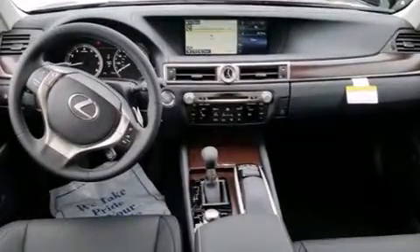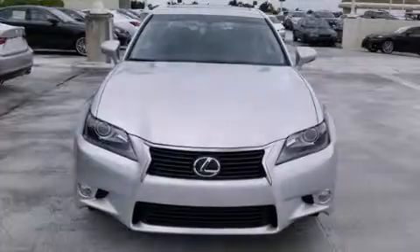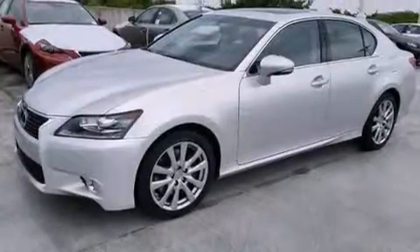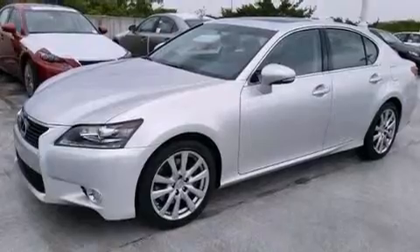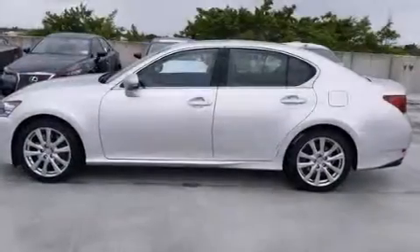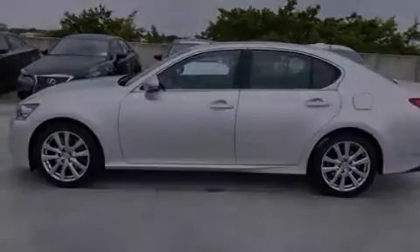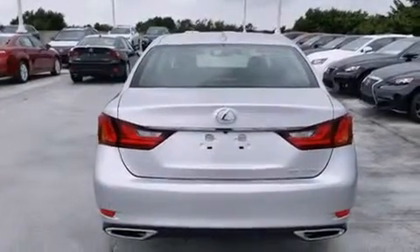Features include Bluetooth cell phone integration, Xenon headlights, full power accessories, leather seats, side curtain airbags, air conditioning with automatic climate control, traction control, an anti-lock braking system, and a sunroof that enables you to fill the cabin with fresh air at the push of a button.